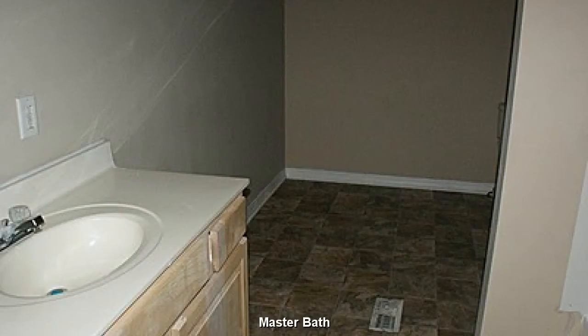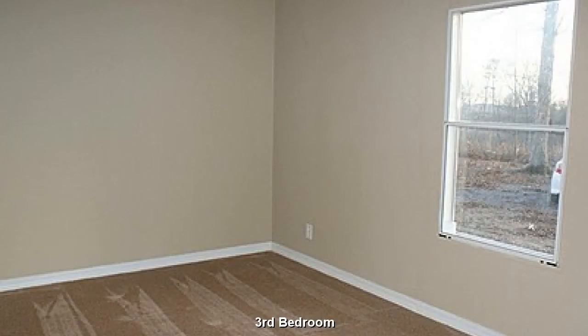Master bath features a bit of exercise and preserves a little privacy. This third bedroom is very similar to the second bedroom. Plenty of room here for resting and relaxing.